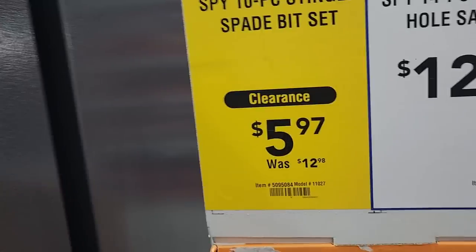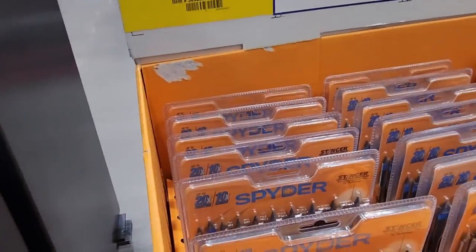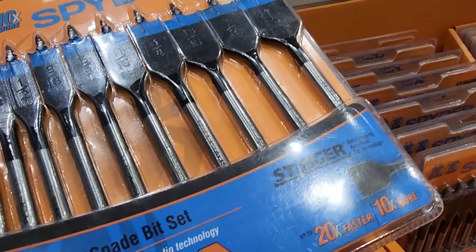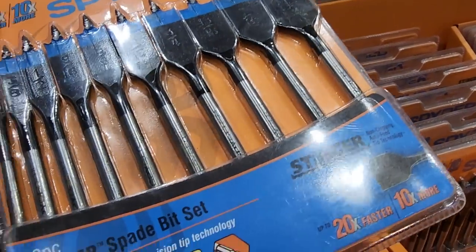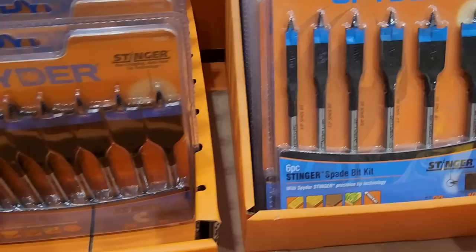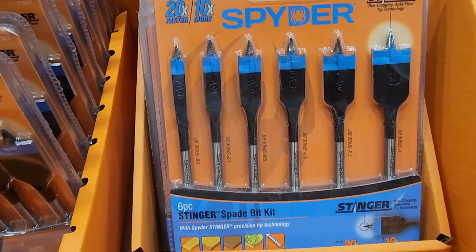These are on clearance for $5.97 — it's a 10-piece bit set. I had to grab some for the tool testing I do for you guys, so I ended up buying one. We're going to trash these bits anyway so might as well buy cheap. There's also a six-piece for $8.98 — obviously the 10-piece is the better one to get.